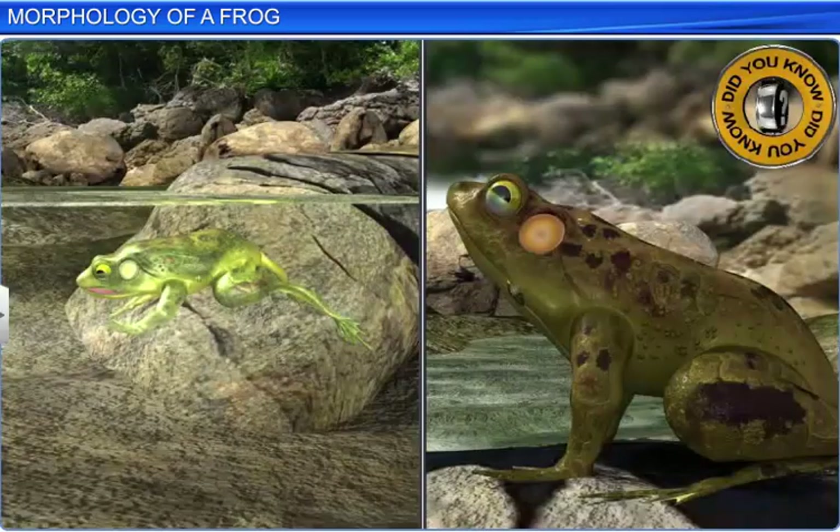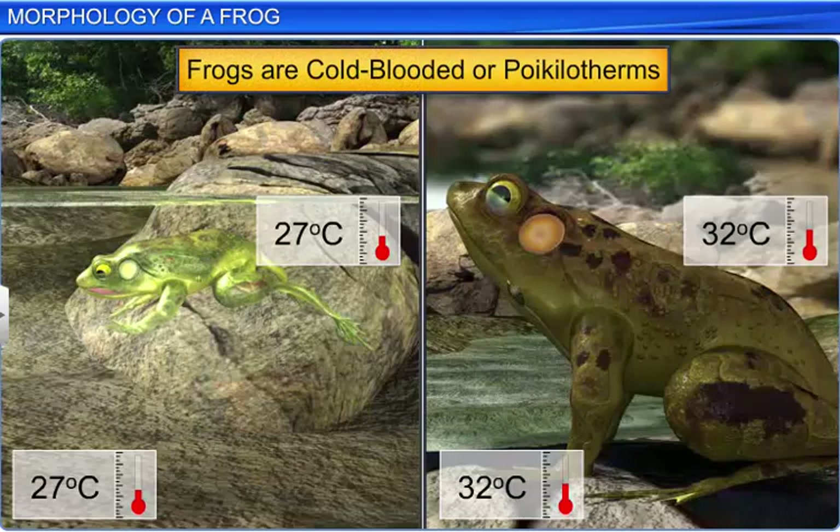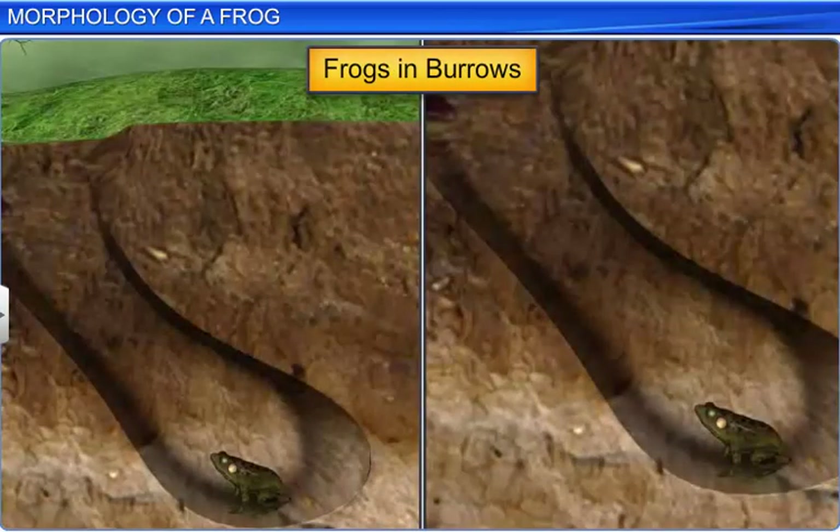Did you know these amphibians can change their body temperature according to the temperature of the environment? This is because frogs are cold-blooded animals, or poikilotherms. In fact, when the temperature is extremely hot or cold, they take shelter in deep burrows.